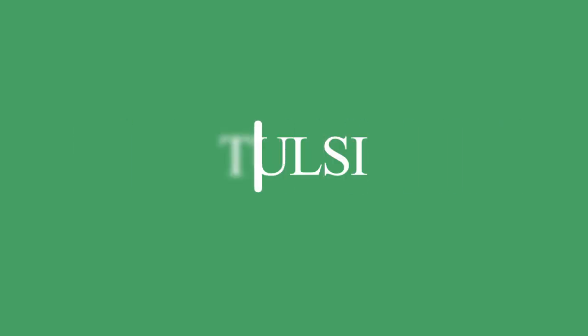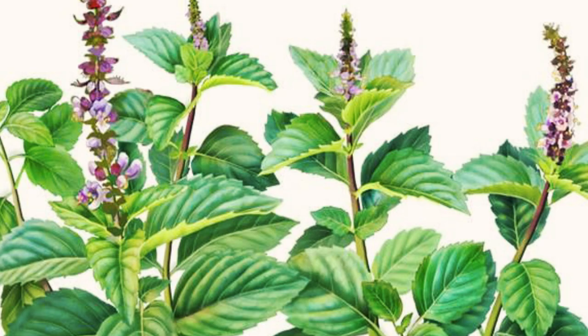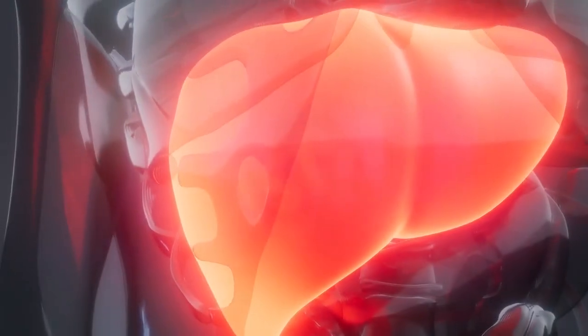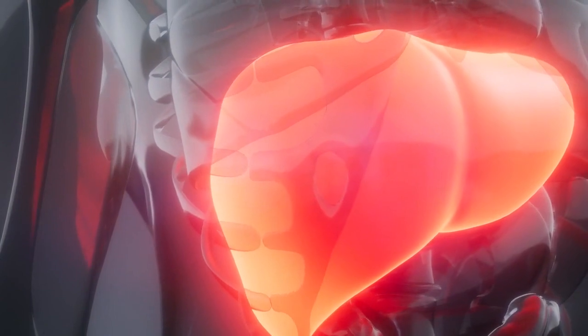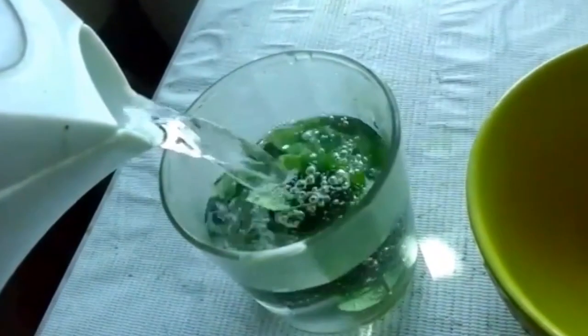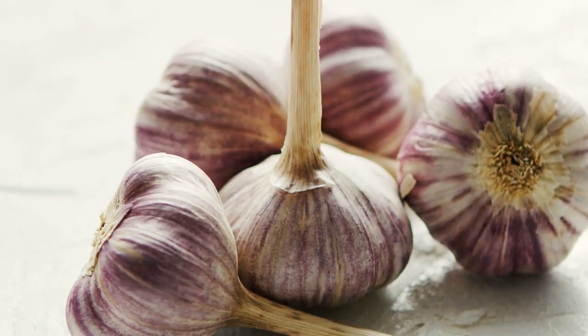10. Tulsi — Tulsi, or holy basil, is perfect for the liver, as it has the ability to prevent damage to the liver. It improves immunity and fights off infections. Boil Tulsi leaves in water and have this daily. 11. Garlic — Garlic is a powerful antioxidant. This helps with liver detoxification and thus contributes to curing jaundice.